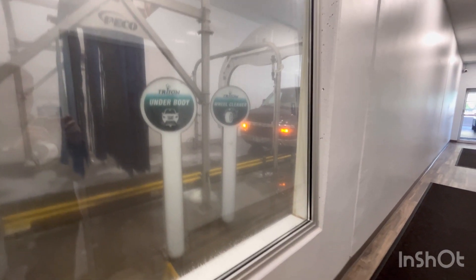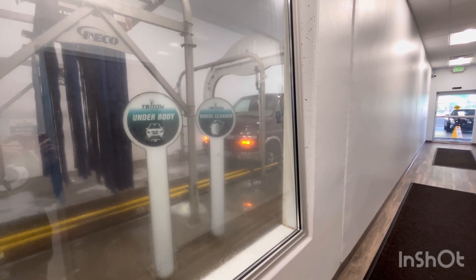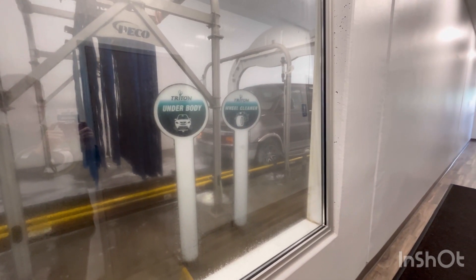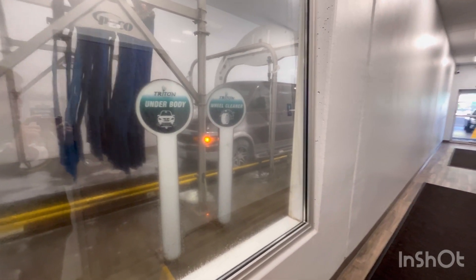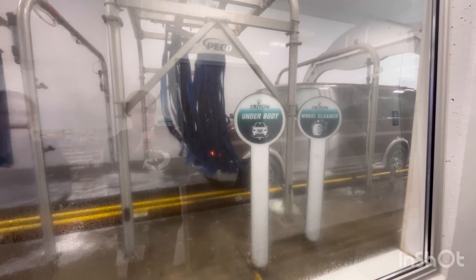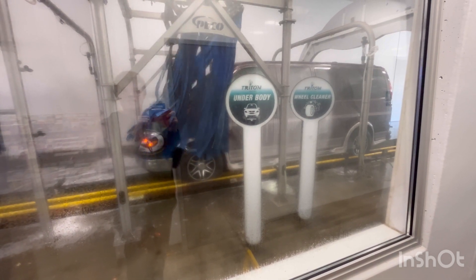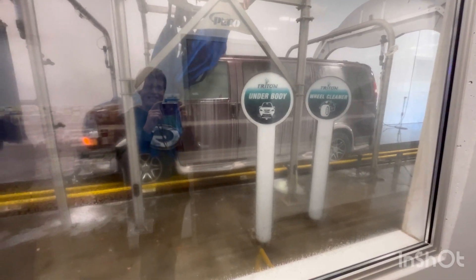I decided to film that van going through because it's a big old van. On this service, you don't have to fold in the mirrors — look at the size of that van! They followed it and, oh there it goes, the mirror. You can see they've got the basic washer back here. You can't get around that mirror — what a big thing, my goodness.